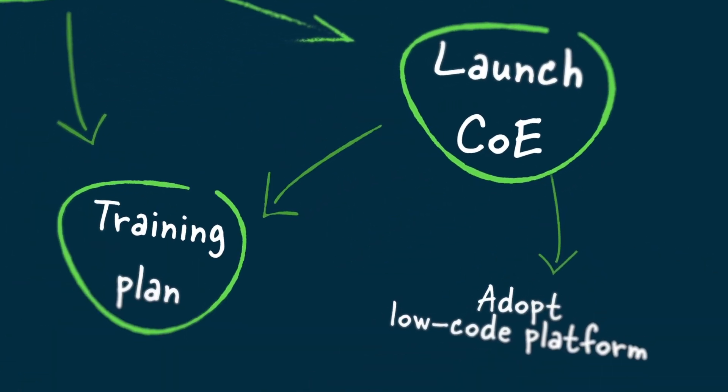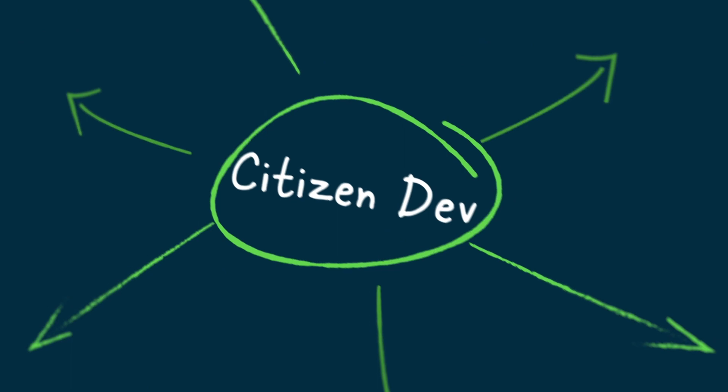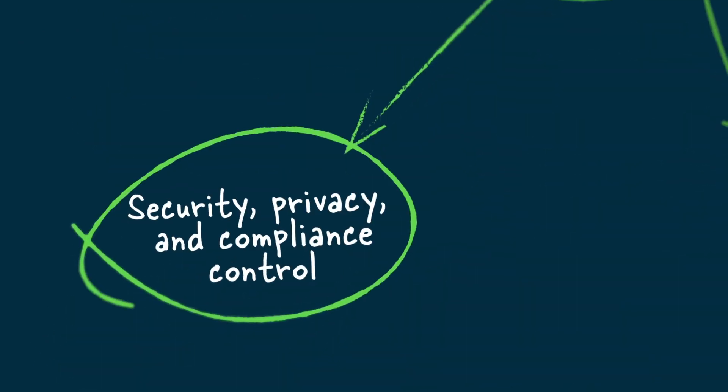Launching an effective citizen development program may seem like a daunting endeavor, but with the right strategy, you too can become like the hundreds of ServiceNow customers that are realizing the benefits of citizen-led innovation.